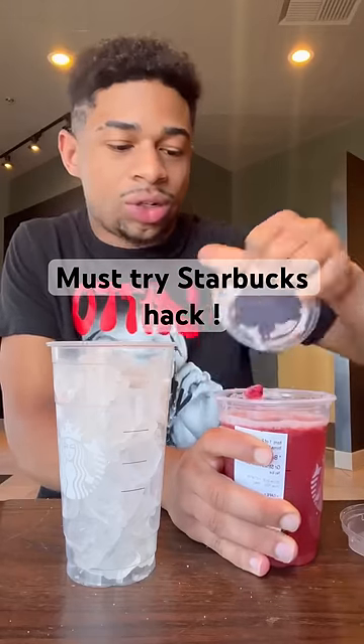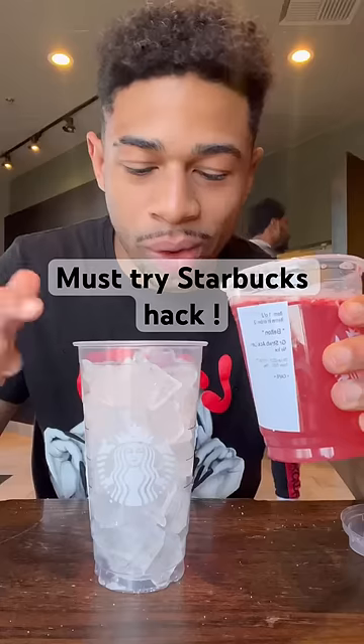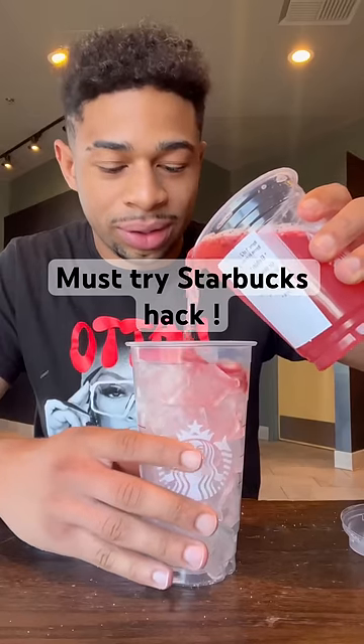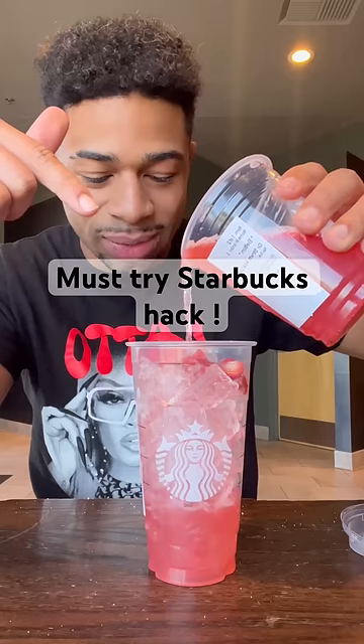Let's see if this hack is true. I got my venti cup of ice and a grande drink with no ice — apparently you're supposed to have extra that way. I got a strawberry acai, let's see if it fills up the venti cup.